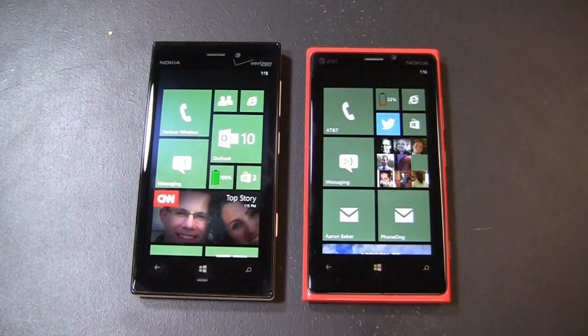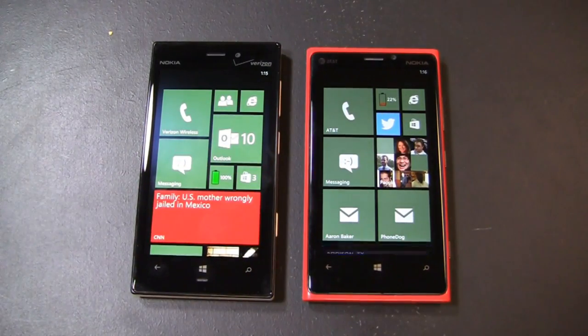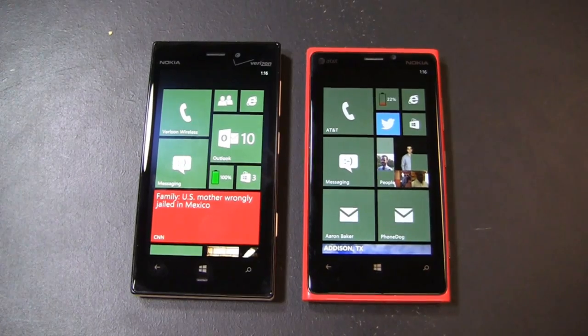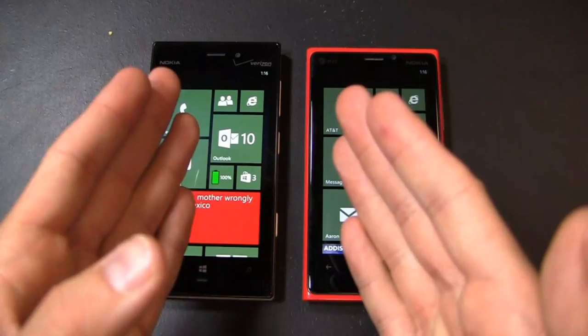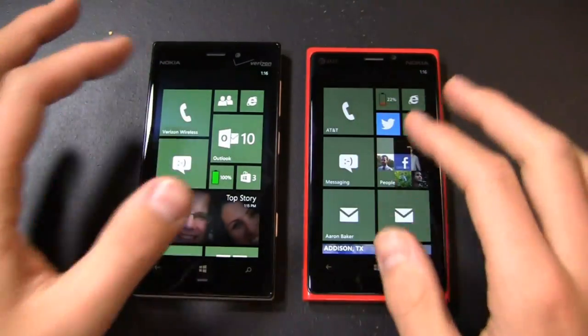In part two of the dogfight battle between the Nokia Lumia 928 and the Nokia Lumia 920, I'm going to talk about personalization because it has changed a lot from Windows Phone 7, and you get the personalization effect on both of these devices.